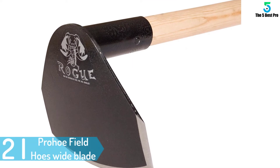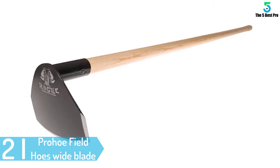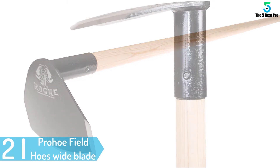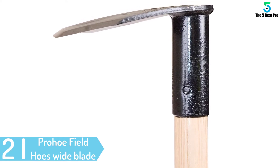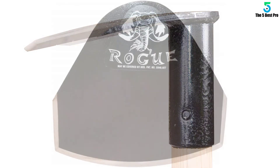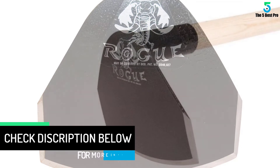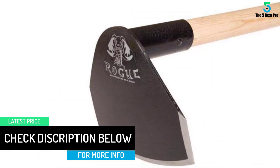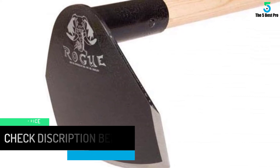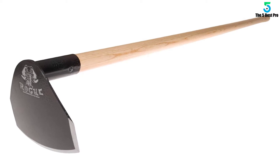At number 2: Prohoe Field Hoes Wide Blade Cotton Hoe by Rogue. Featuring a 7-inch wide blade, this cotton hoe by Rogue is appropriate for gardening, weeding, light harrowing and more. It comprises a heavy-duty design and material to handle the jobs and also last a long time. You also use minimal effort thanks to the good balance, whereas the ergonomic design minimizes the effort you'll use. This piece is made from recycled agricultural disc blades and is very durable. When used right, it produces professional results.